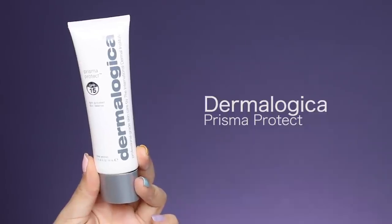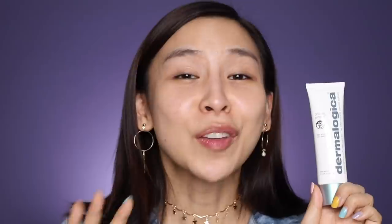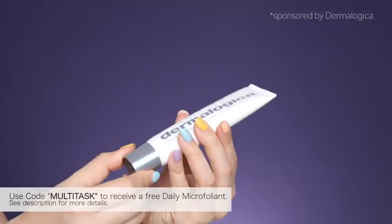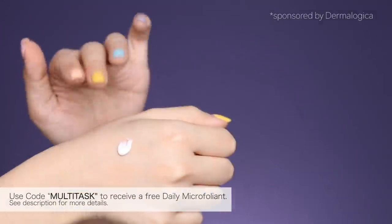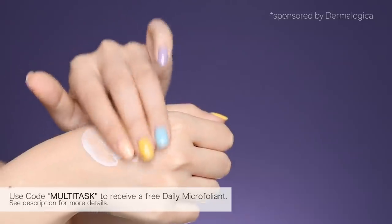Then I'm going to apply the new Prisma Protect from Dermalogica. If you're a lazy person when it comes to skincare, you're going to love this product because it's a multitasker. It hydrates your skin, protects it from UV damage and pollution, and also boosts your skin's luminosity. It's actually really lightweight and quick absorbing, and I really like that it doesn't leave a white cast like other sunscreens do.